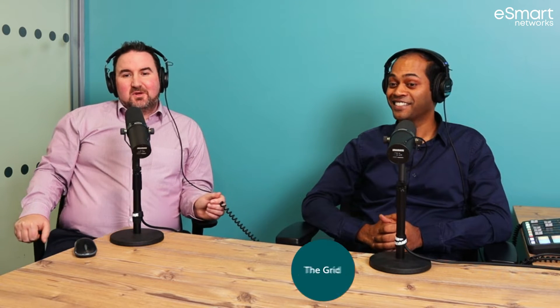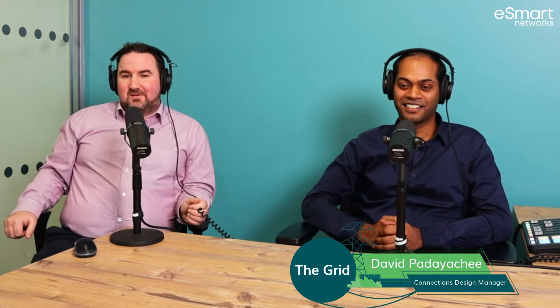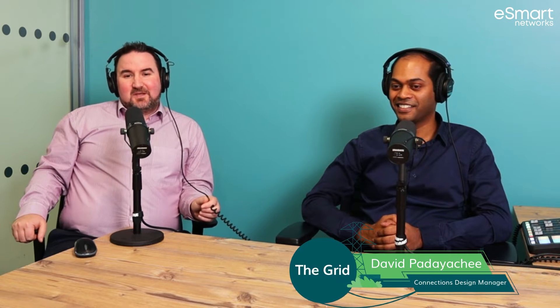If you know me well enough, you'll know that I can't answer any of those questions, which is why I am in the host seat today. So this week, we've been joined by our very own David Padiaci, who is our Connections Design Manager here at eSmart Networks. David, you're very welcome. David's a chartered engineer with over 14 years in the industry, having spent time working in power system consultancy and across various DNOs. Anything else you want to add to my intro?